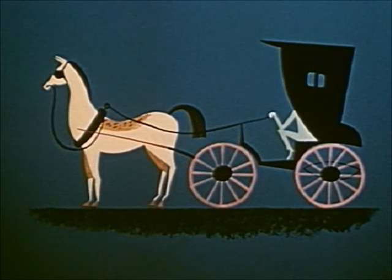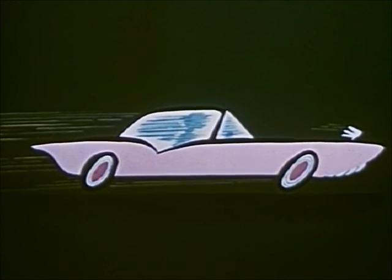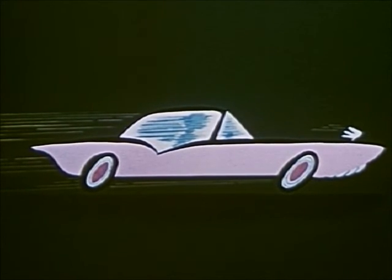Remember when this was the best way you could go places? It did the job. Everybody liked it. Now the old gray mare just ain't what she used to be. We're traveling a new way, because people want newer, better, more beautiful things.